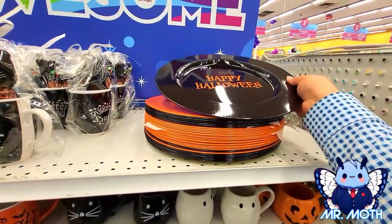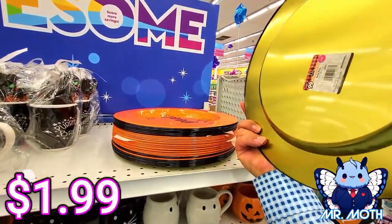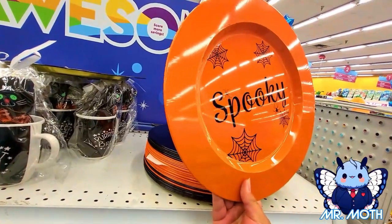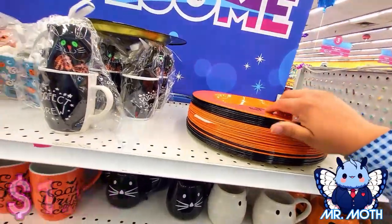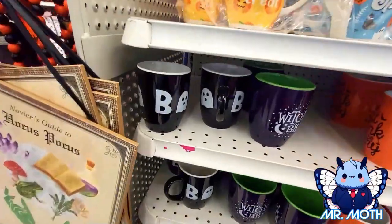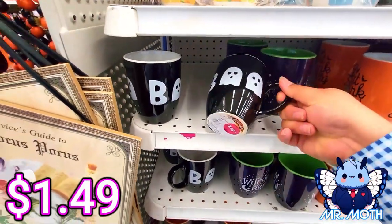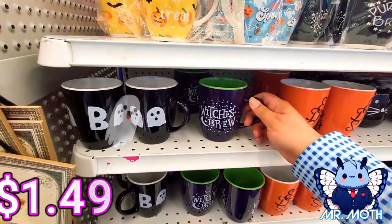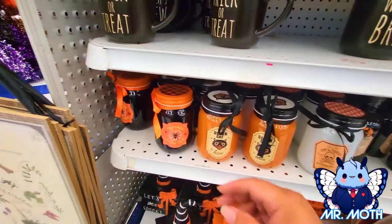They got some metal plates here — pretty cool design, 'Happy Halloween' on this one, 1.99. Here's an orange one that says 'Spooky,' 1.99 as well. We got some mugs here — ghost design, 1.49. The witch's brew mug, 1.49. This one says 'Eat, Drink and Be Scary,' 1.49.